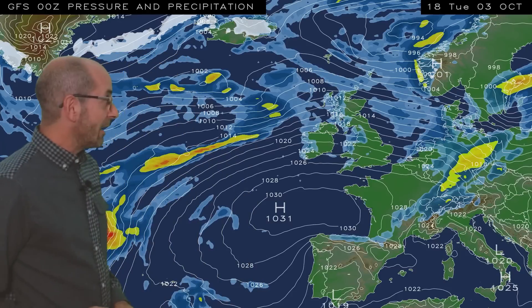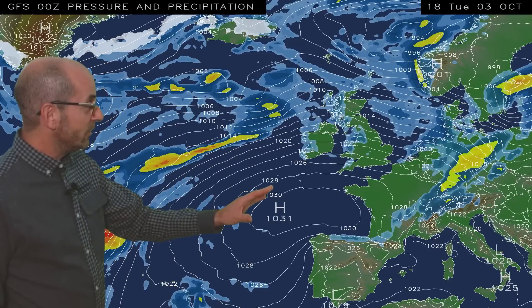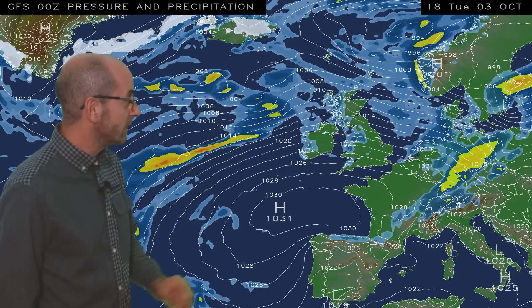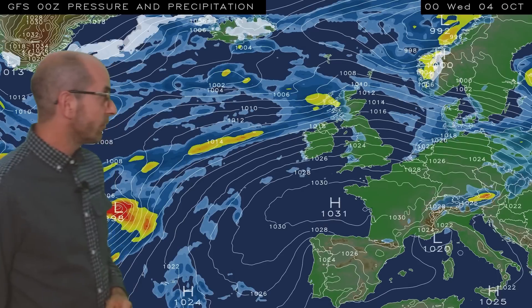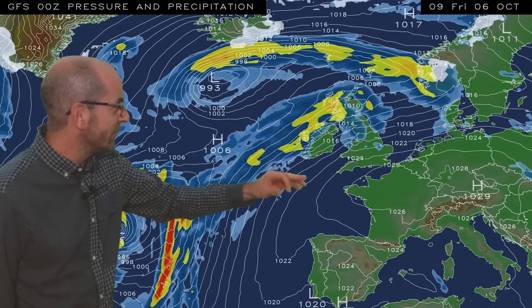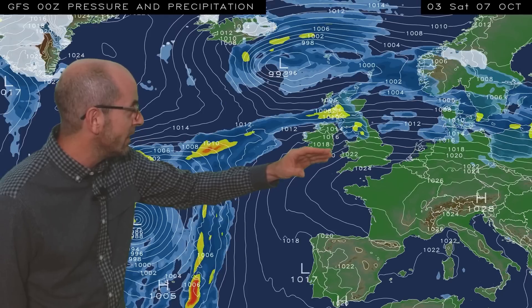I'm going to start by taking a look at the view across Europe and the North Atlantic. The animation runs from 18 GMT Tuesday the 3rd. At the outset, we've got high pressure sitting just to the south and there's an Atlantic flow pushing across the UK, bringing patchy outbreaks of rain — showery rain, mostly to the west. Not a great deal changes in the short term. The wettest and windiest conditions are in the north and west of the UK, with the south generally staying drier.